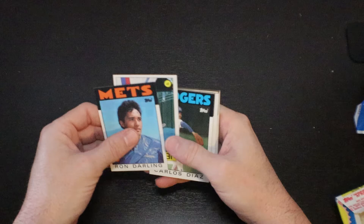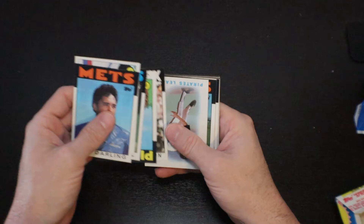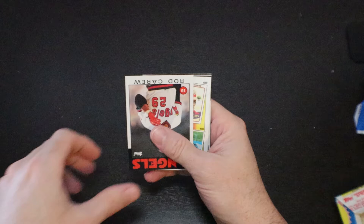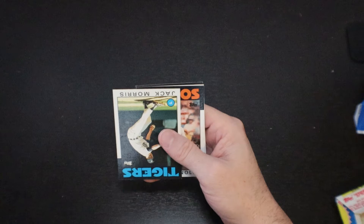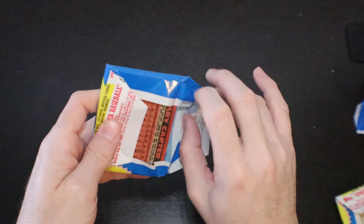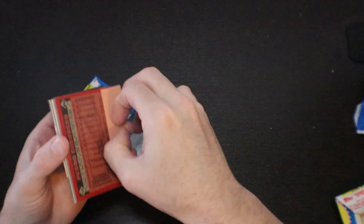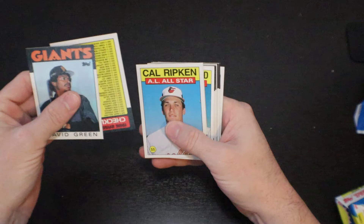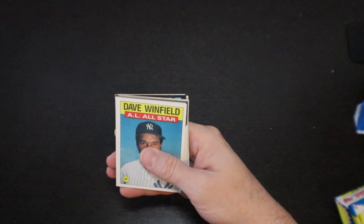Ron Darling. Jeff Reardon All-Star. Carlos Diaz. Jose DeLeon. Darrell Boston. There's Dale Murphy. Rod Carew — Hall of Famer. Another Pete Rose insert. Jack Morris — Hall of Famer. Craig Reynolds. Rick Manning. And a Tippy Martinez. Gary Carter. And a Pedro Guerrero — gum card. Pedro had a really good career, not Hall of Fame worthy, but had a really good career. Checklist. Cal Ripken All-Star. Eric Show. And a Dave Winfield All-Star.